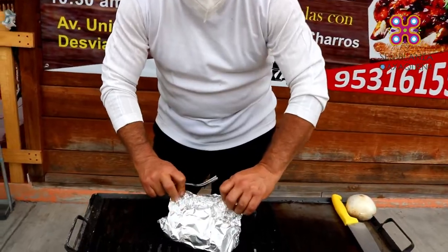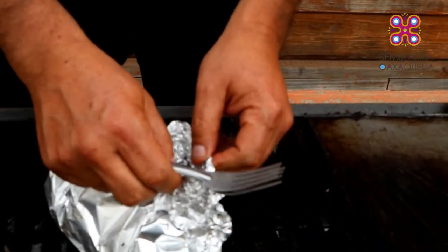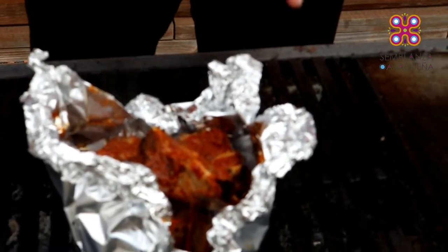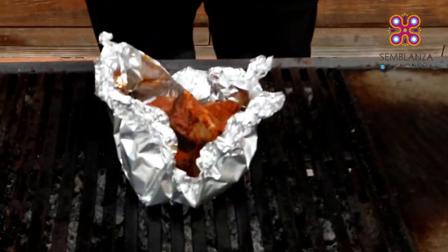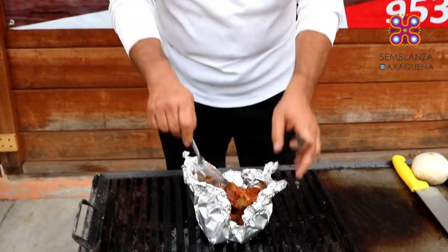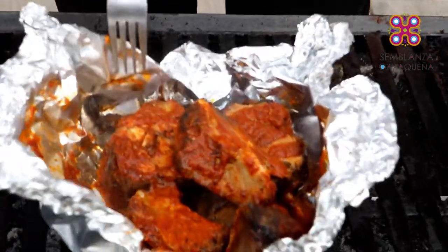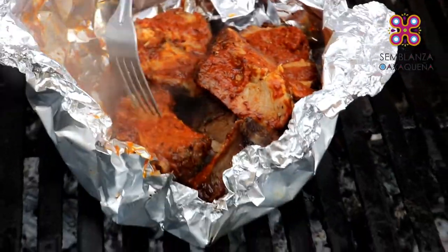Vamos a destapar ya nuestro adobo de chapulín, costilla adobada. Este proceso de envolverlas en papel aluminio y tenerlas al carbón es para unificar todos los sabores: tanto el sabor que agarró en el carbón, como el adobo tradicional de la tatarabuela.